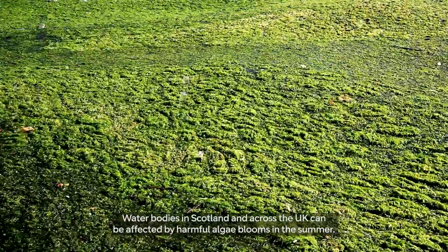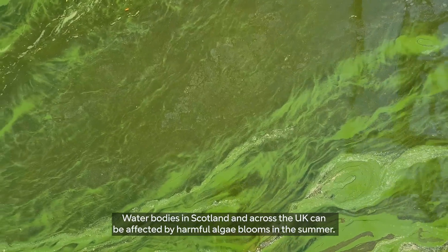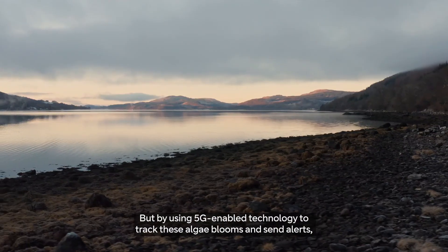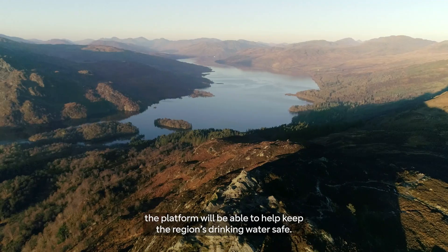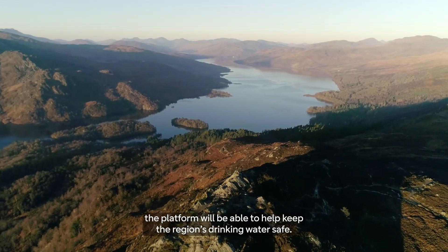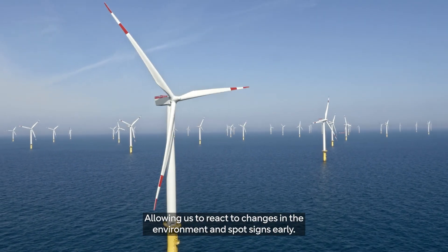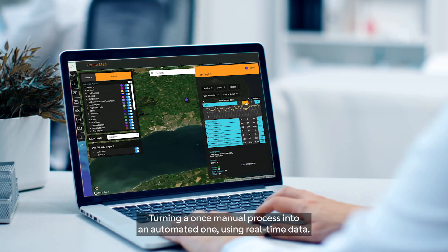Water bodies in Scotland and across the UK can be affected by harmful algae blooms in the summer, and climate change is making things worse. But by using 5G enabled technology to track these algae blooms and send alerts, the platform will be able to help keep the region's drinking water safe, allowing us to react to changes in the environment and spot signs early, turning a once manual process into an automated one using real-time data.